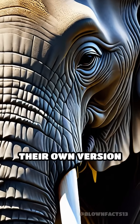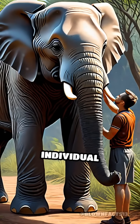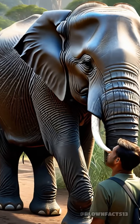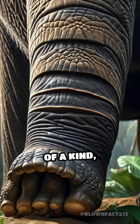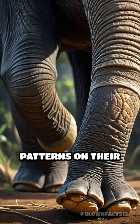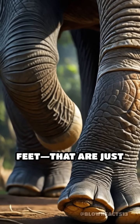Did you know that elephants have their own version of fingerprints? Imagine being able to identify an individual elephant just by examining the unique patterns on its skin. While we often marvel at how every human fingerprint is one of a kind, elephants possess intricate creases, wrinkles, and patterns on their skin, especially around their trunks and the soles of their feet, that are just as unique.